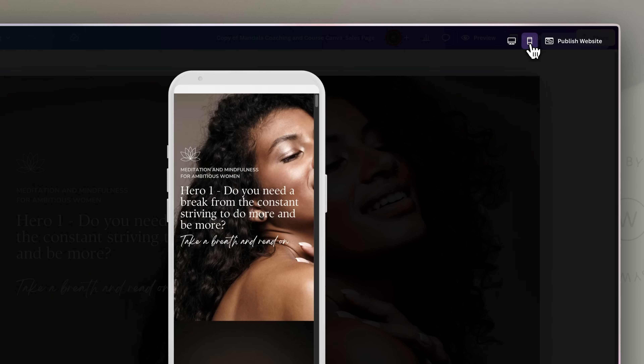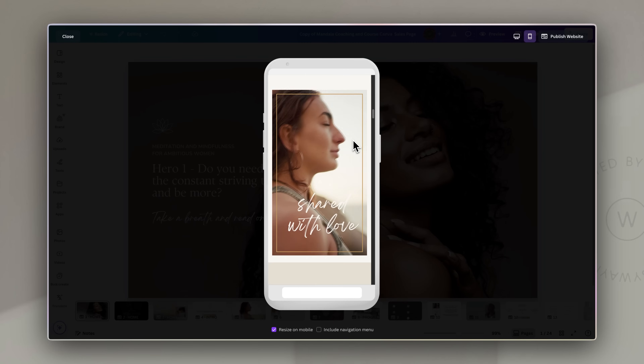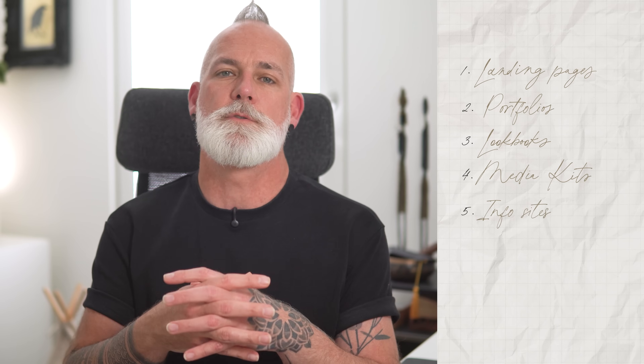Canva websites are also mobile responsive by default, which is a big help and it happens automatically — though I'll talk later about where I think that falls short. Canva websites have loads of potential. For example, you could create landing pages to promote a new product or an upcoming event, create portfolios to showcase your work or designs, or create lookbooks for fashion collections or even real estate listings.